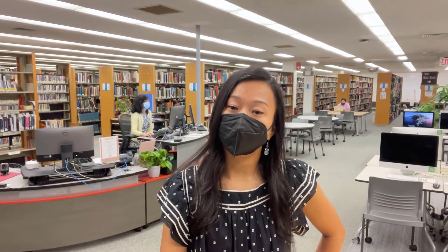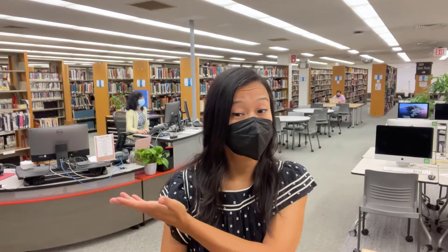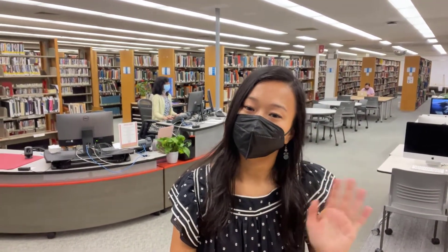And that's it — you're good to go. Thanks for coming with me on this tour of the new library services desk. We hope to see you soon!